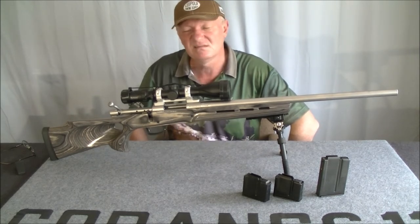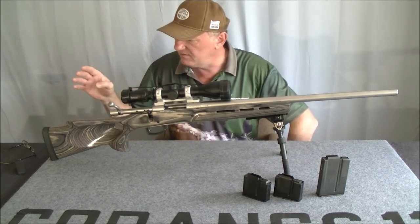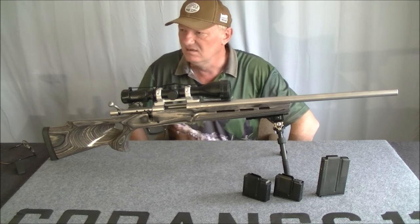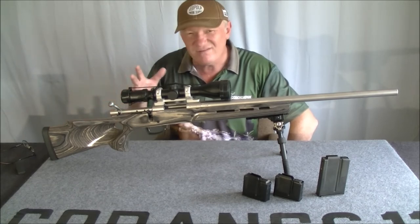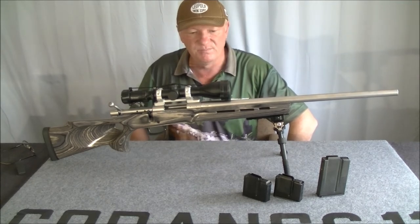The recoil pad is actually not a Boyd's stock pad — I can't seem to get one for the Boyd's stock specifically. I hate grinding recoil pads and making a mess of it. This is actually a recoil pad for a Tikka T3, which is very close in fit. I don't really care if it doesn't fit perfectly.